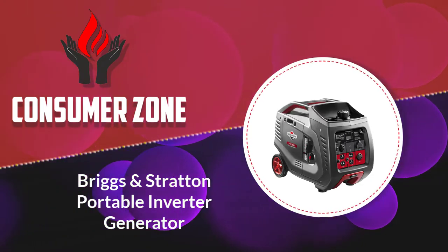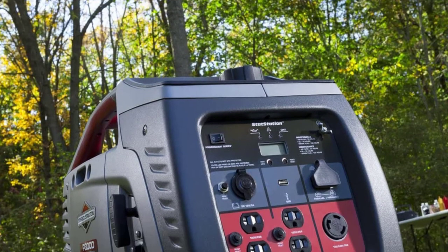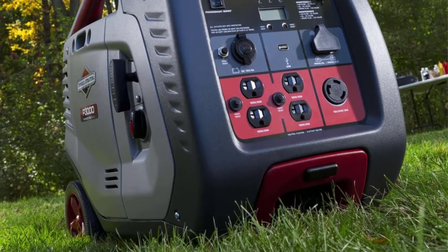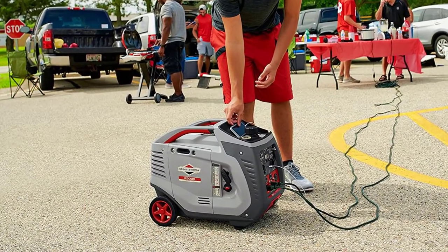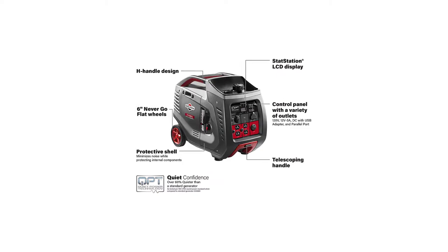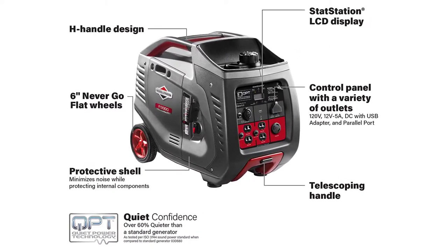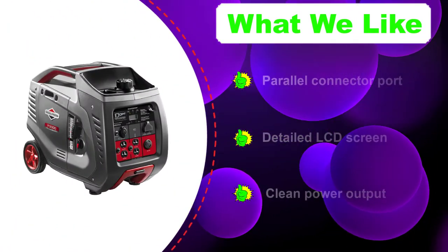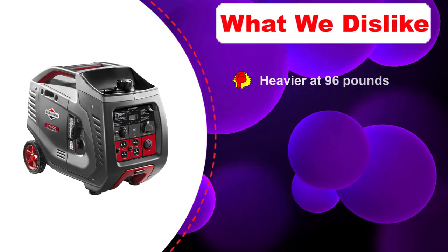Number 4: Briggs & Stratton Portable Inverter Generator. You can run this Briggs & Stratton Portable Inverter Generator on a full tank of fuel for up to 10 hours of continuous operation at 25% load. It has enough clean power to run an air conditioning unit and sensitive electronics. It also has a detailed LCD screen that allows you to assess the amount of power output, hours of use, and maintenance reminders. This model employs quiet power technology, which adjusts the engine speed to reduce noise levels, improve fuel efficiency, and limit emissions.